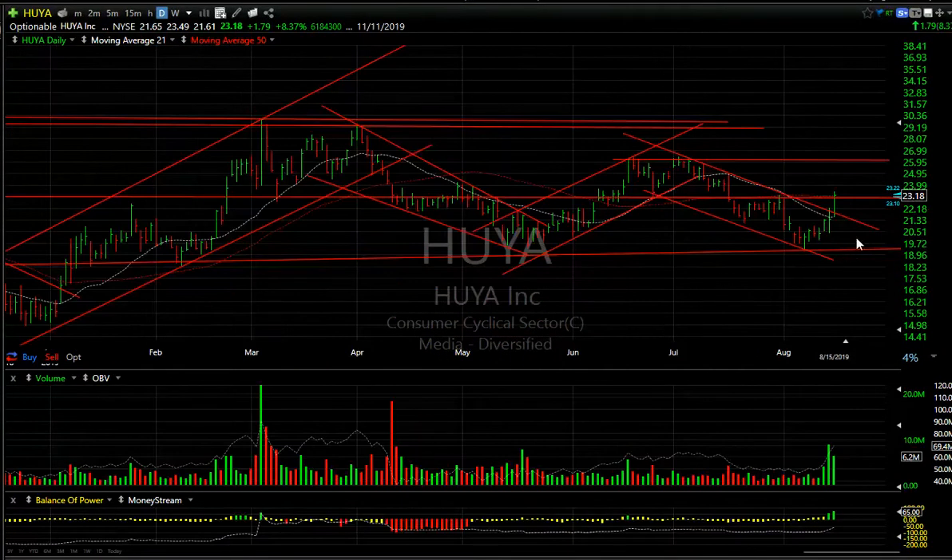HUYA had a really outstanding performance today as it popped $1.79 or 8.4% on solid volume of 5.2 million. You can see that it popped up and broke through and closed above some key resistance. That should lead to, I think, the 25 and a half, three quarters, maybe 26 short term. Secondary target: 29, 30.